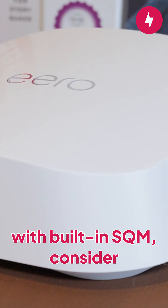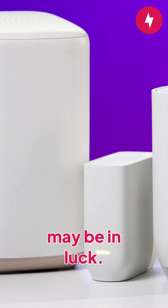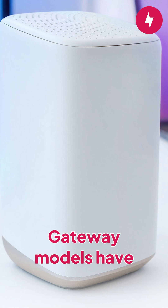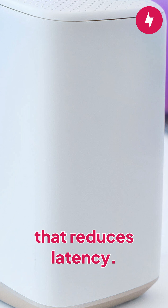If you want a gaming router with built-in SQM, consider the Netgear Nighthawk XR-1000. And if you have Xfinity, you may be in luck. All Xfinity DOCSIS 3.1 RDK-B base gateway models have Active Queue Management, also known as AQM, which is one of the core features of SQM that reduces latency.